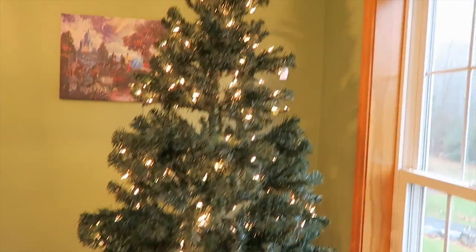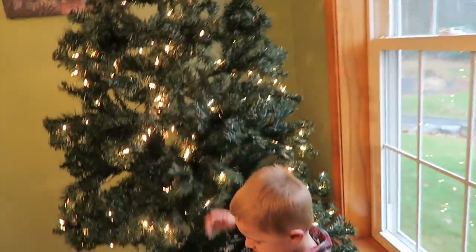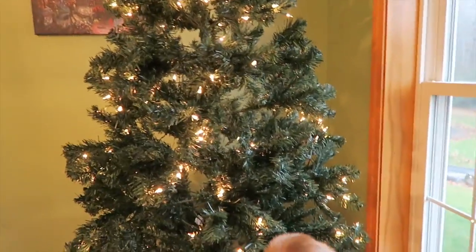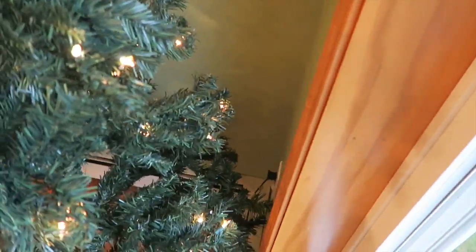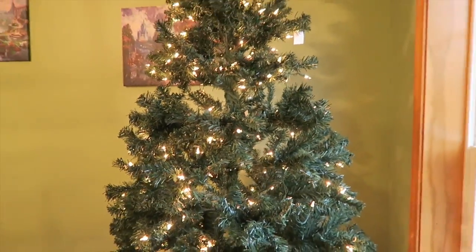Tree is up! I'm fluffing out the branches now but we got the star on the top. We plugged it in and most of the lights work. This is the tree that Tegan won us last year. There's a small section back there where the lights don't work so we always put that part towards the wall and nobody knows.